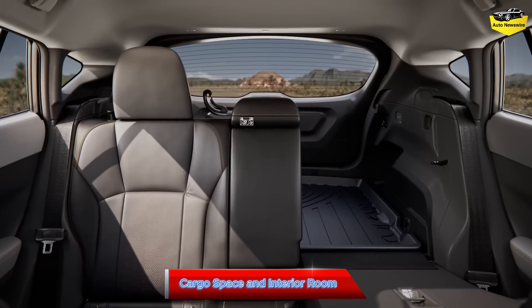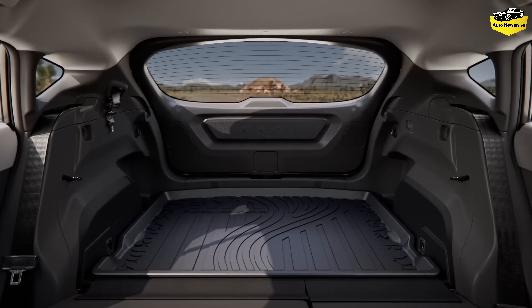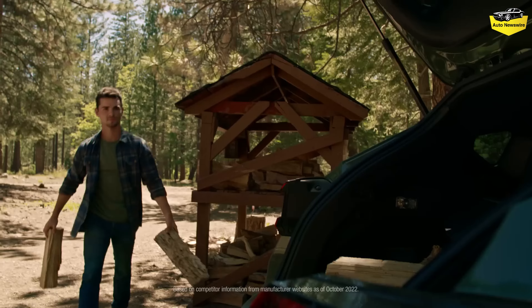Cargo space and interior room. The 2024 Crosstrek is slightly shorter, narrower, and not as tall as the 2023 model, but its wheelbase is a tiny bit longer. It offers less legroom and cargo space than before, but it's still more than what the 2023 Hyundai Kona provides.